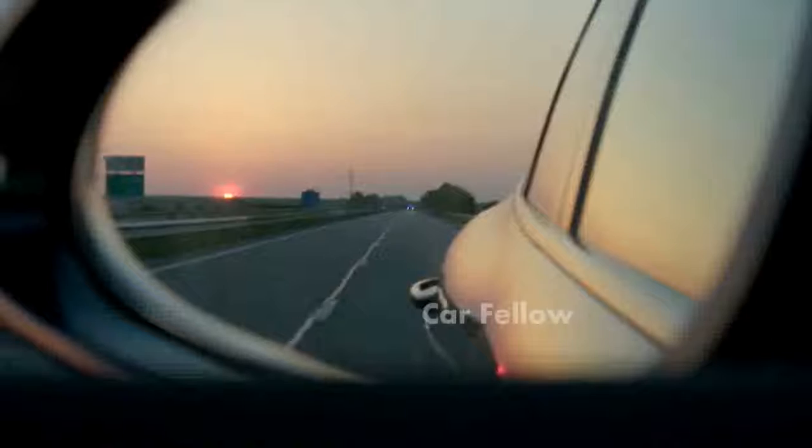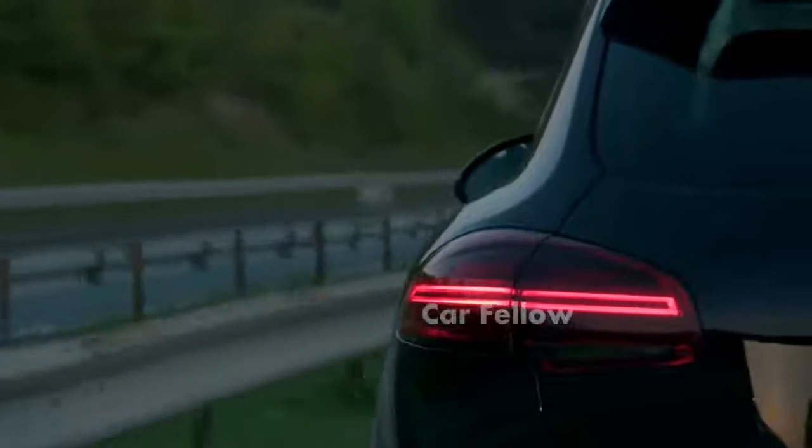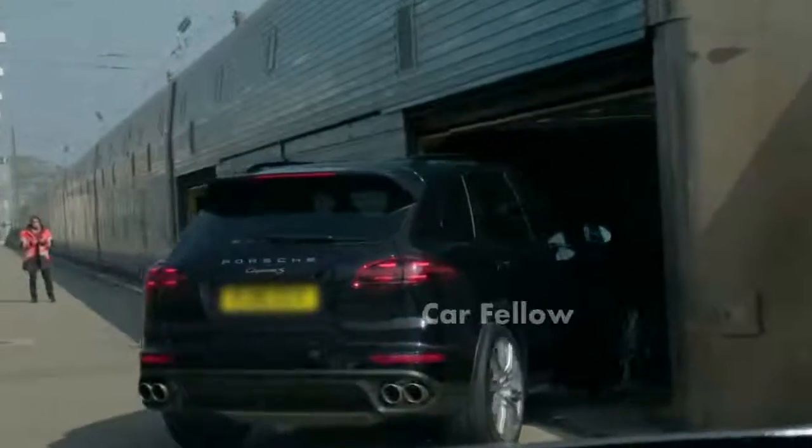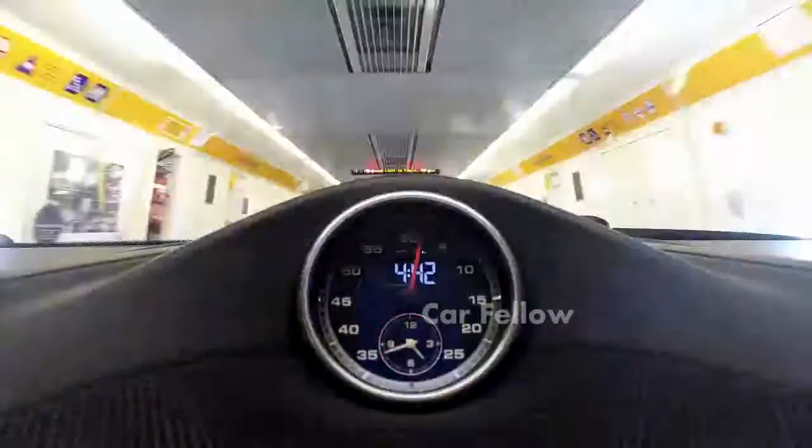We had an ambitious idea about six months ago to see what would happen with the Cayenne if we took it to the very limits of what it could achieve. It started its journey at our headquarters in Reading and drove an entirely normal way over here, with its occupants in complete comfort.